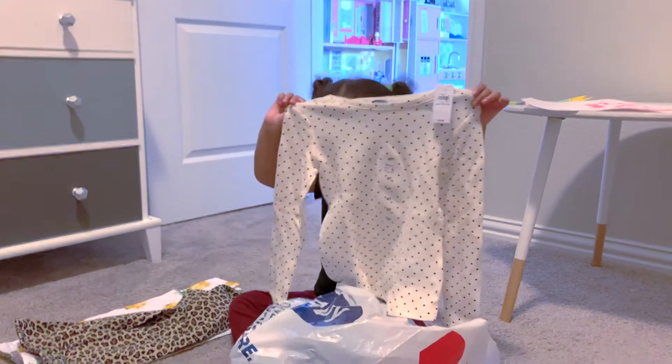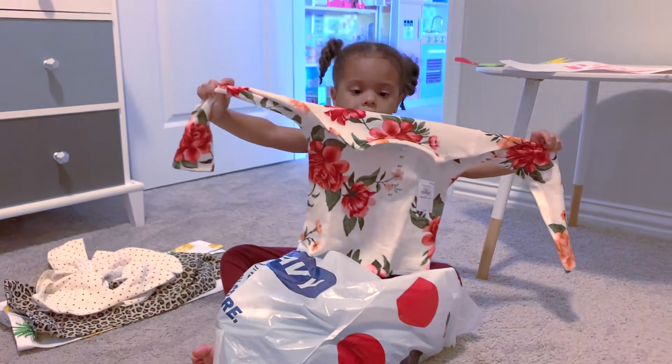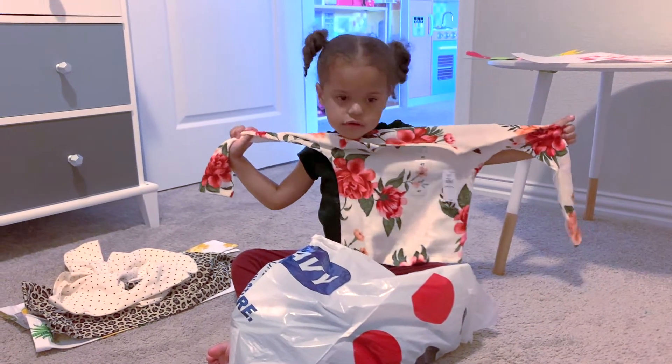Did you pick that out? Yeah. What else? Ooh, Aerie definitely picked that one out — floral long sleeve. Very cute.